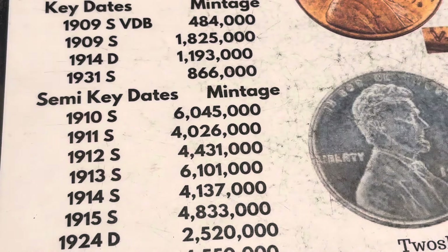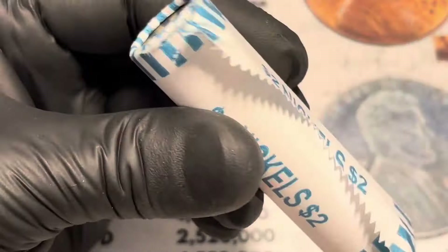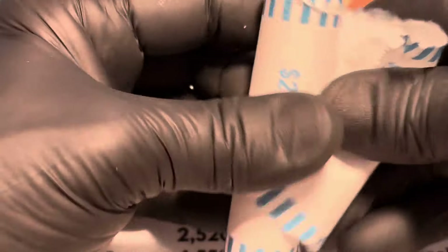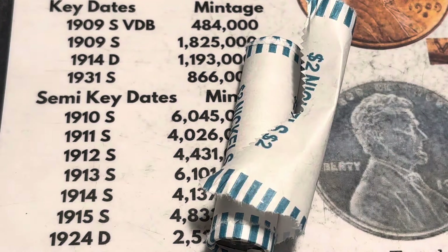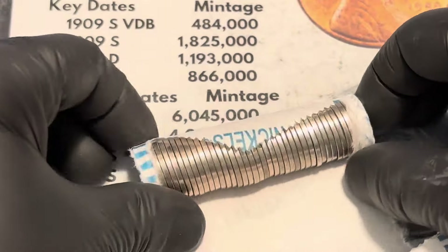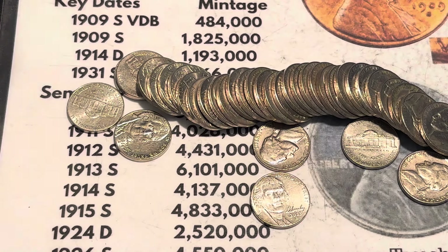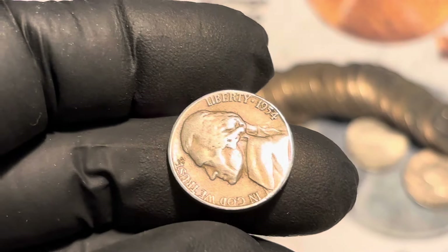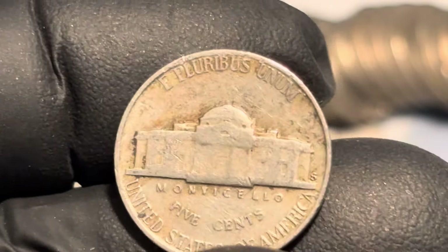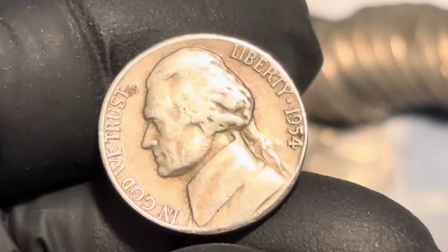Seven minutes in, we've already found two vintage coins. I am Ronnie, I am the owner of Ashland Oregon Auctions, and you are unrolling with Ron. It's a 54S - not the one I need, but I'll take it. It's an S and it's 54. I wonder how many of those they made - let's take a quick peek. Almost 30 million. Awesome, found an S.